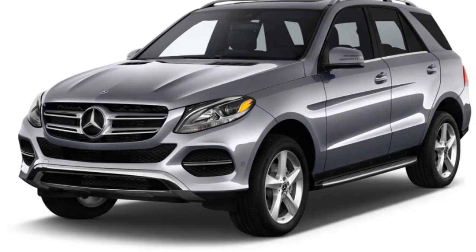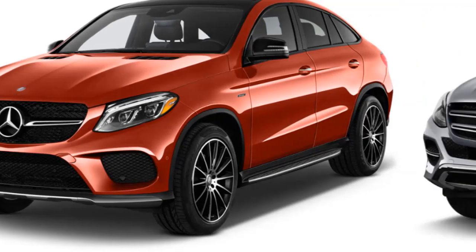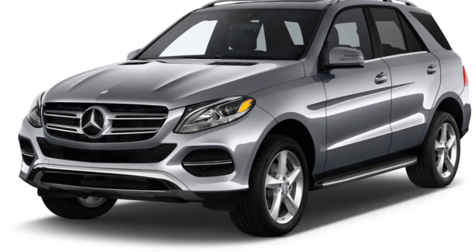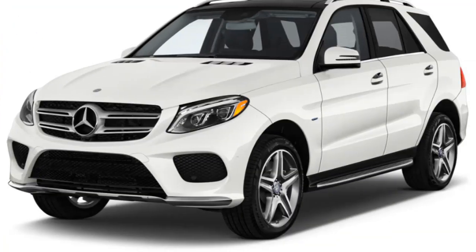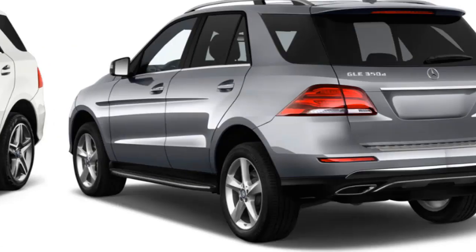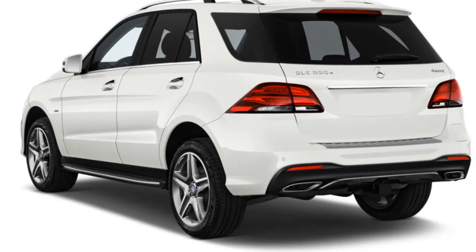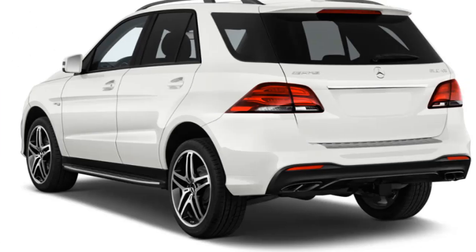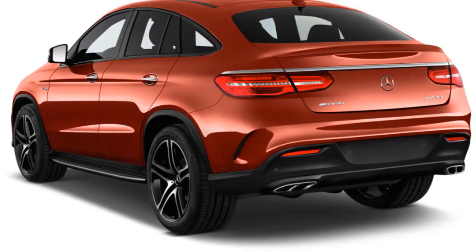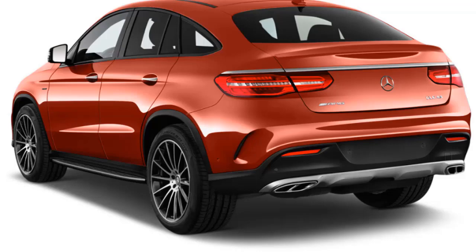The GLE's shining star, besides the one on the grille, is its performance. Even in base form, the 302-horsepower V6 and 7-speed automatic gearbox provide lively acceleration and a responsive driving experience. The plug-in hybrid adds electric motors and quickens the acceleration considerably to a 5.3-second 0-to-60 mph time. The AMG GLE models are nothing short of breathtaking, with sub-5-second 0-to-60 times and handling that rivals the best SUV offerings from other German automakers.